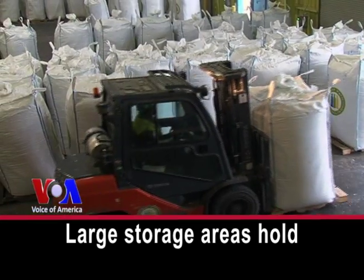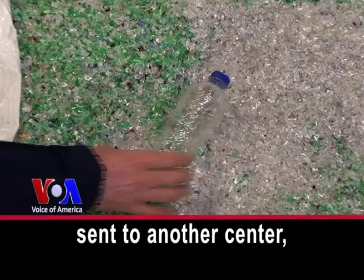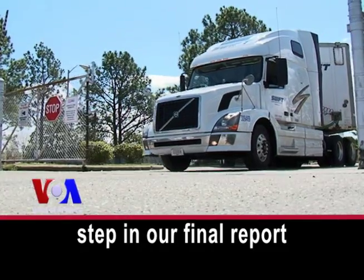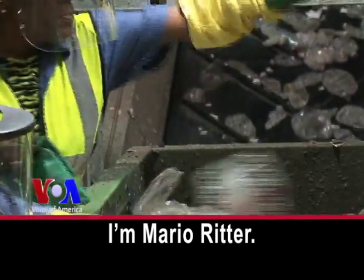Large storage areas hold the flakes before they are sent to another center, which will make them into something new. We will show you that next step in our final report on recycling. I'm Mario Ritter.